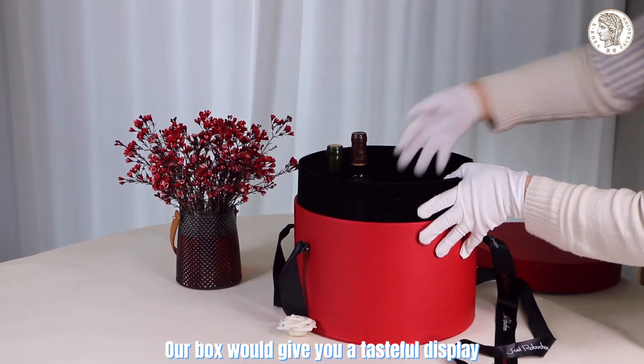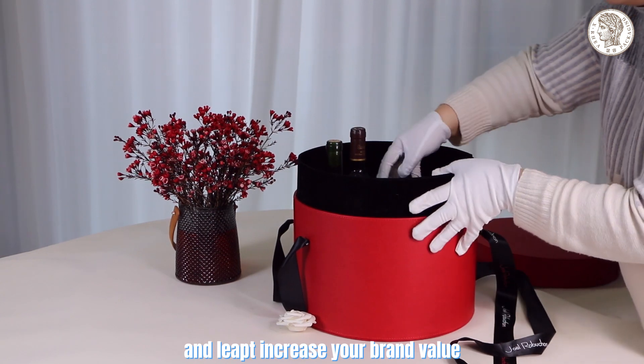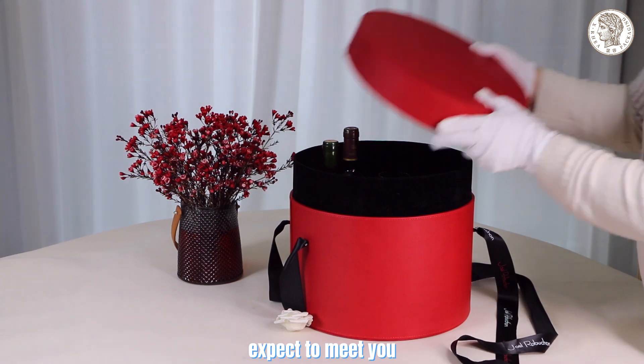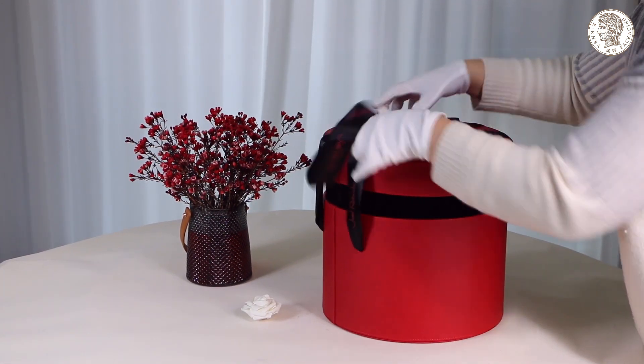Our box would give you a tasteful display and help increase your brand value. Shanghai X-rear very much expects to meet you and creating our own brand story together. Thanks for watching.